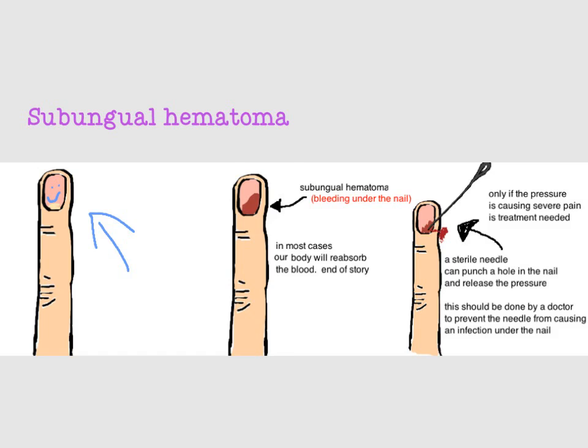On the left is a happy finger. In the middle is a finger that just got squished by a door. The mildest injury to a finger is a collection of blood under the nail, called a subungual hematoma. The nail is normally attached to the underlying skin, called the sterile matrix, which supports the nail. But an injury can separate this attachment, causing bleeding under the nail. Sometimes there's just a small amount of blood under the nail.